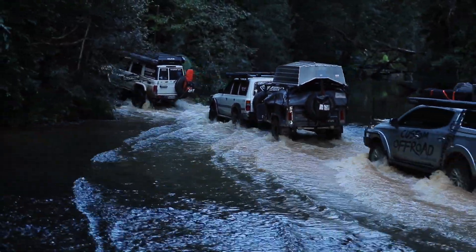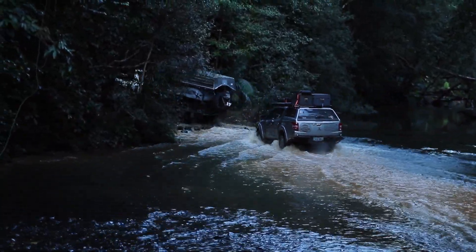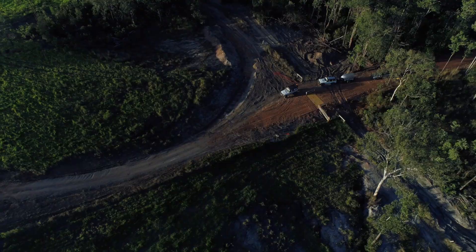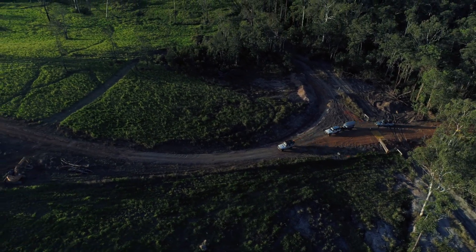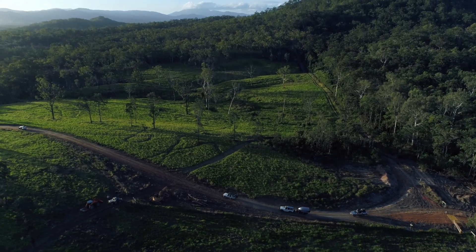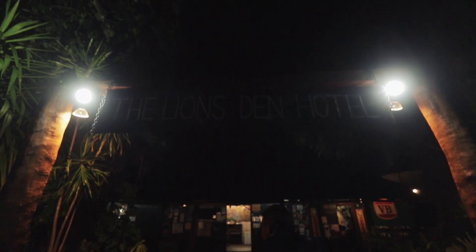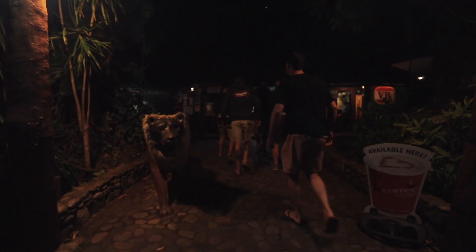Done and dusted — what an epic day. The CREB Track has turned it on. I don't think this is an ideal track for beginners, but if you're thinking about giving it a go, make sure you check in with the local council for weather conditions and to see if it's open or closed. I recommend a well set up vehicle and all the correct recovery gear — it's an absolute must.